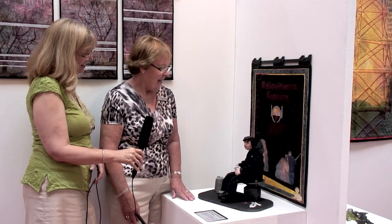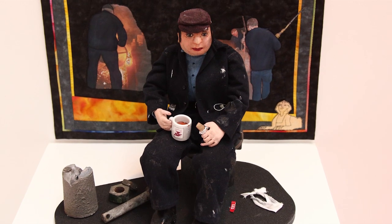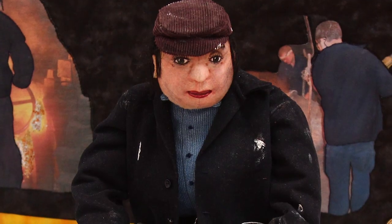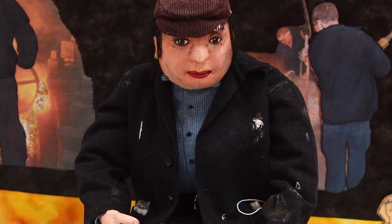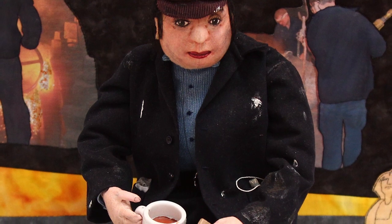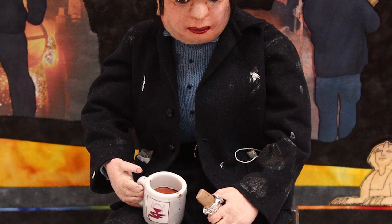This figure is called Albert. He's modeled on the men who work in a foundry — Rose visited a foundry to take photographs and get imagery before making her figures. She used the kinds of clothes foundry workers wear and captured their attitude. They're a very special sort of man.